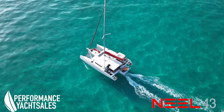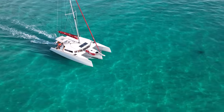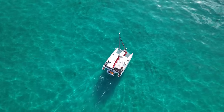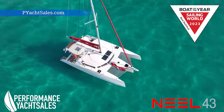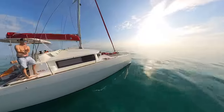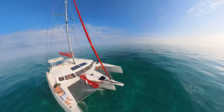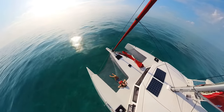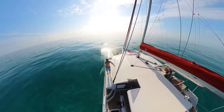This Neel 43 trimaran that we picked up from Performance Yacht Sales in Miami sure looks beautiful in this crystal clear water. She's pretty fast under sail — we're averaging about nine knots, and on the motor we're doing seven and a half on one engine, so we're using about half the fuel of a comparably sized catamaran. If you'd like more information or to schedule a test sail on this Neel 43, contact Performance Yacht Sales at pyachtsales.com.